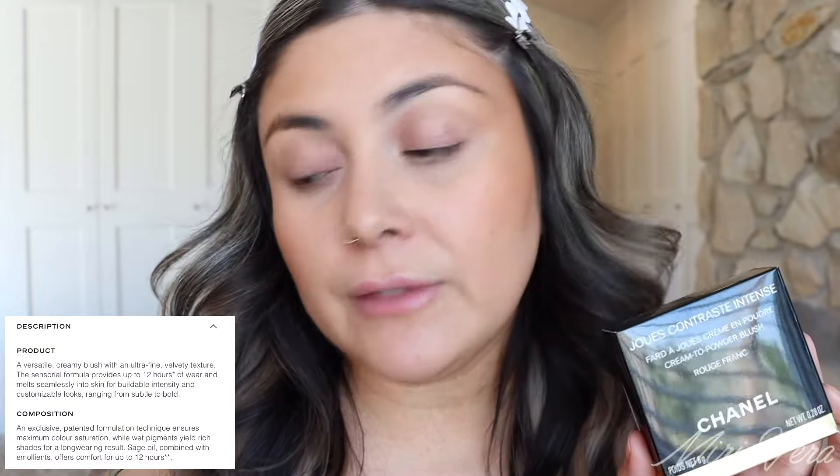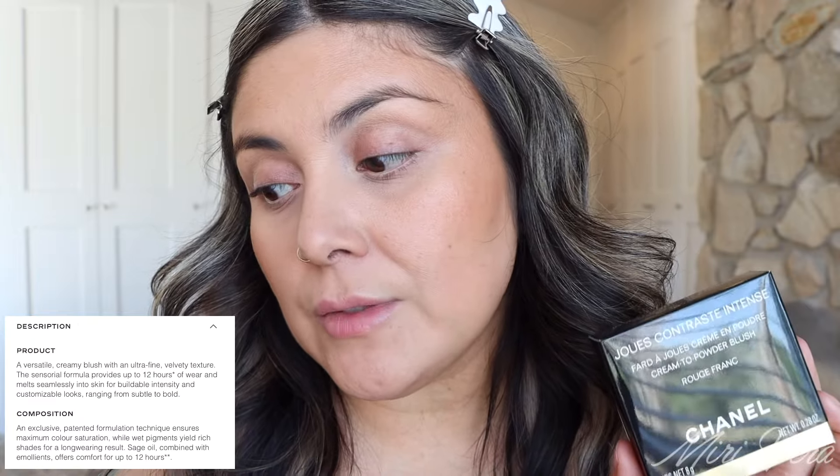That's $52 for just a single blush. The product description: a versatile creamy blush with an ultra fine velvety texture. The sensorial formula provides up to 12 hours of wear and melts seamlessly into the skin for buildable intensity and customizable looks ranging from subtle to bold. I purchased two different tones — I think we'll apply one closer to the temple and the brighter one right on the apples of the cheek. We are going to start with Rose Radiant. The box has an 18-month shelf life and it was made in France.